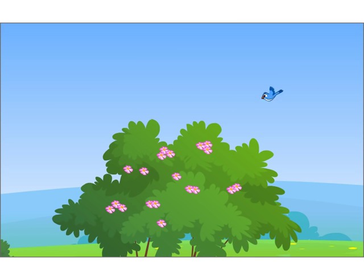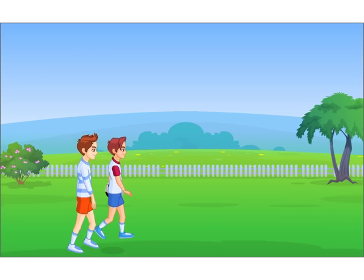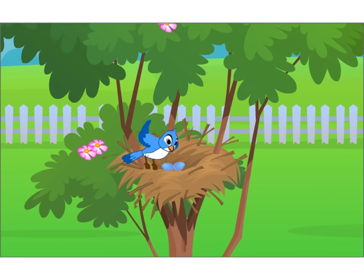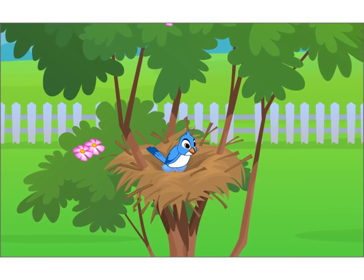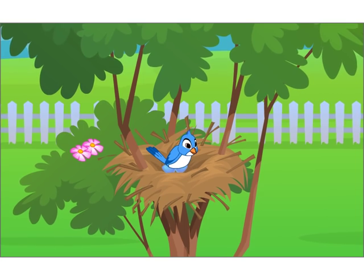Sam and Paul noticed a small bird flying around. When both of them went away, the beautiful bird came to sit over the eggs. Usually, the female or the mother bird sits on the eggs to keep them warm.